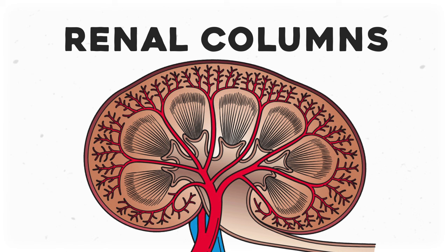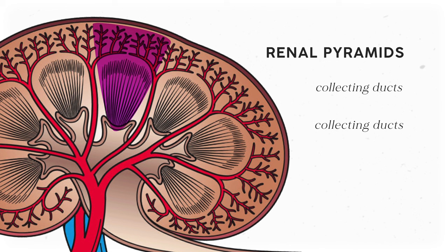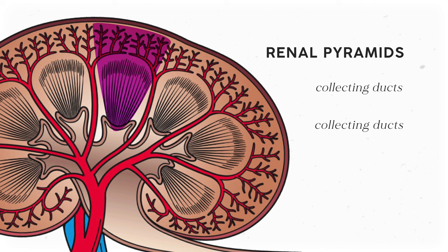Since filtration happens mostly in the cortex, we need a way for blood to get in and out, and for waste products to head to the bladder. That's where the medulla comes in. Blood vessels run through these areas in the medulla, otherwise known as renal columns. This lets them transport blood to and from those filtration units in the cortex. From there, these triangle-shaped tissues, which are appropriately called renal pyramids, funnel those waste products to the renal pelvis. Each pyramid has a bunch of collecting ducts that merge into bigger ducts that merge into even bigger ducts before merging with the renal pelvis. We usually have around eight of these renal pyramids per kidney.